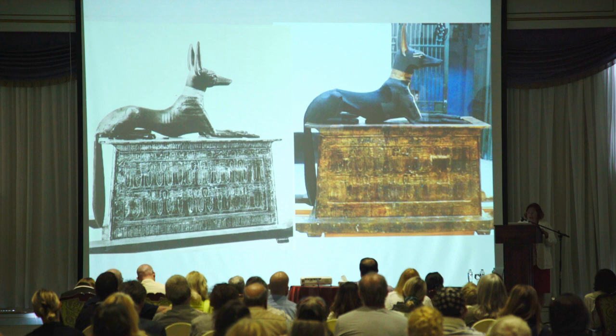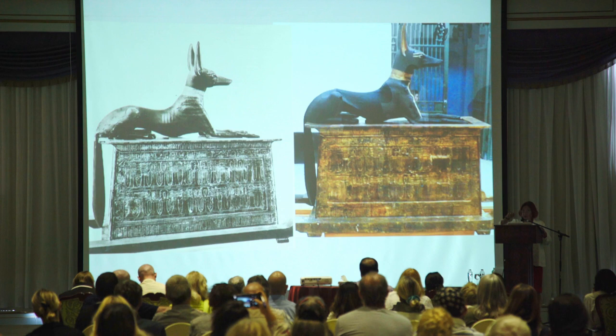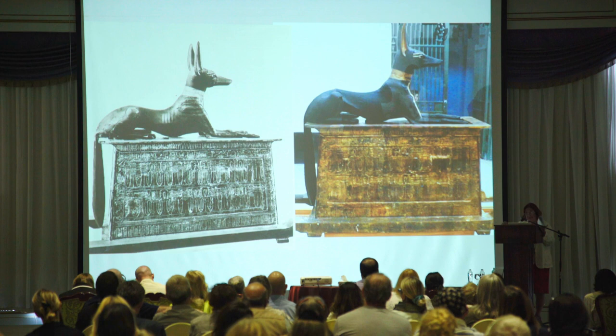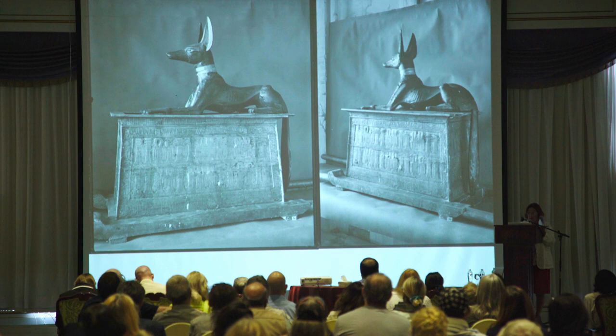Here you see the profile. The tail of the Jackal is falling down — it is one piece with the sculpture. It is not pegged on the cover but belongs to the statue, falling in the back without touching the shrine.